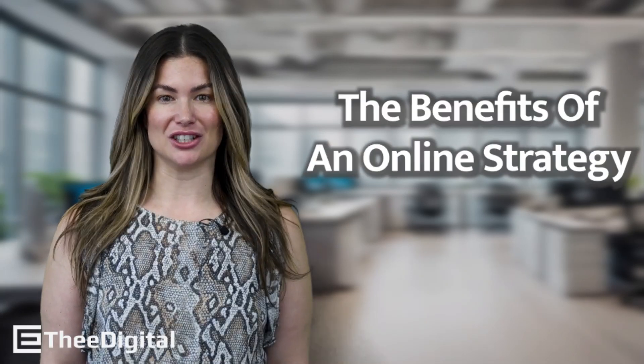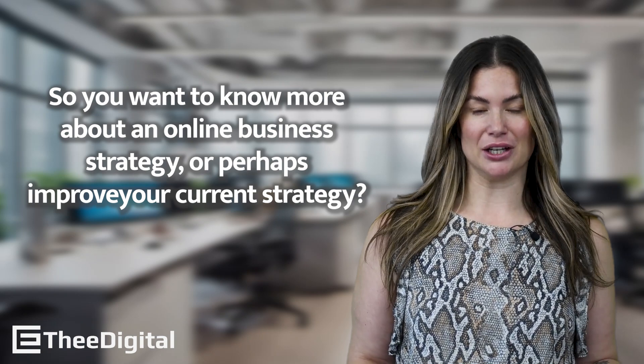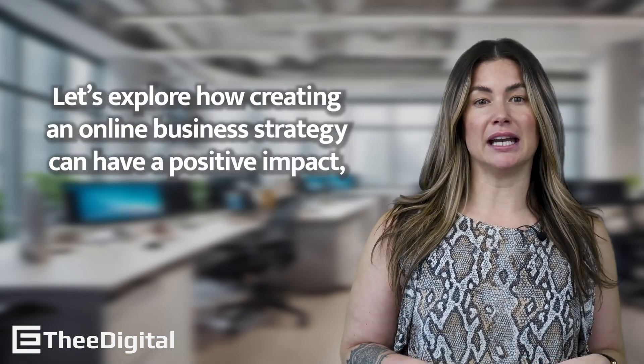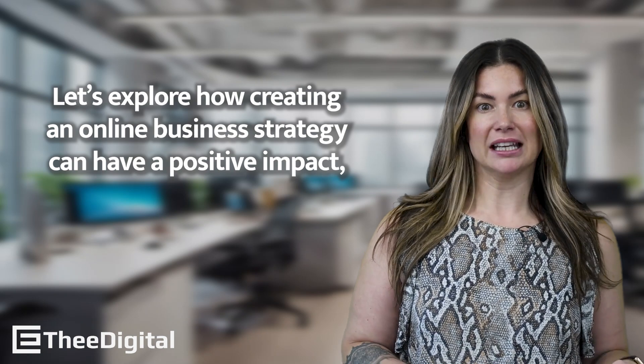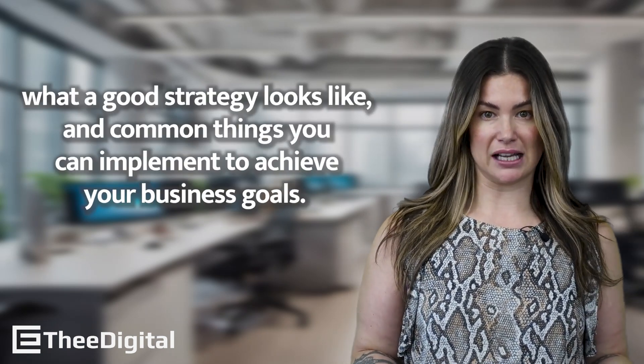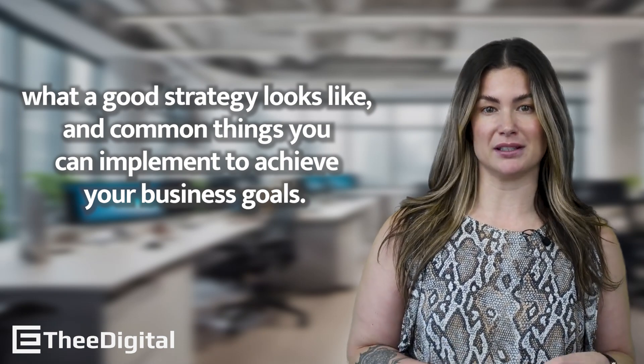The benefits of an online strategy. So you want to know more about an online business strategy, or perhaps improve your current strategy. Let's explore how creating an online business strategy can have a positive impact, what a good strategy looks like, and common things that you can implement to achieve your business goals.